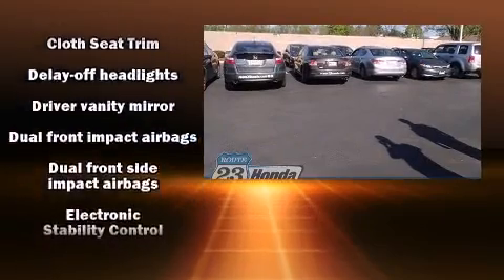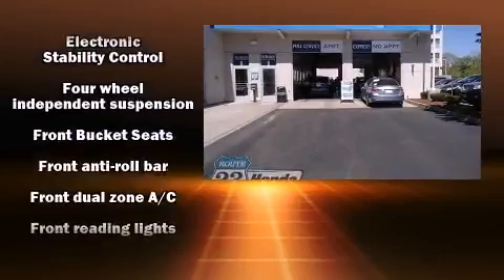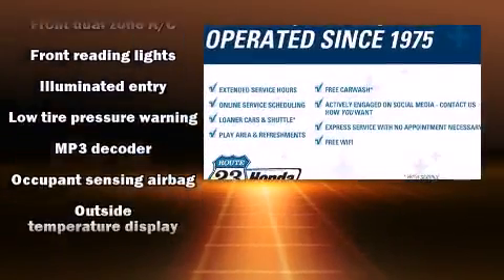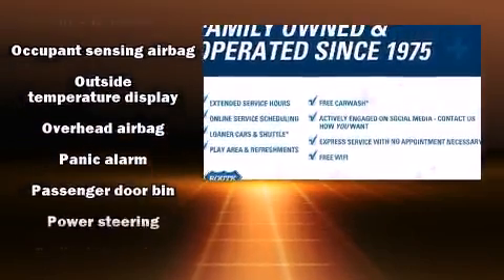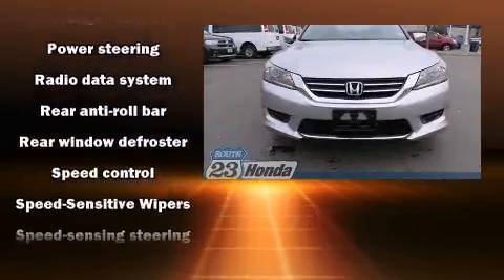Honda also prioritized safety and security with features such as brake assist, a panic alarm, and four-wheel disc brakes with ABS. This car was designed with safety in mind, allowing you to drive with even greater assurance.